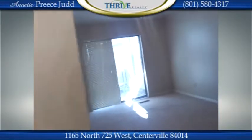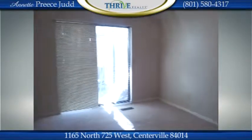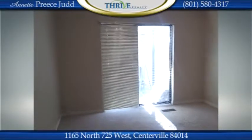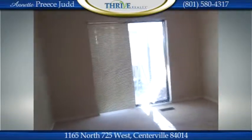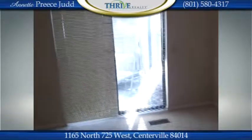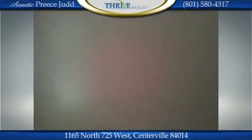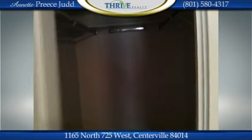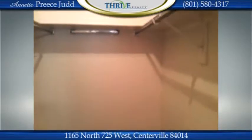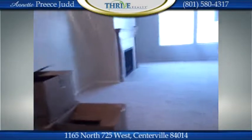This is the large master bedroom, and notice that there's access to the patio from the master bedroom, from the kitchen, and from the garage. Then here is the walk-in closet — it's a large walk-in closet area.